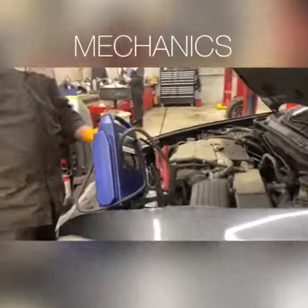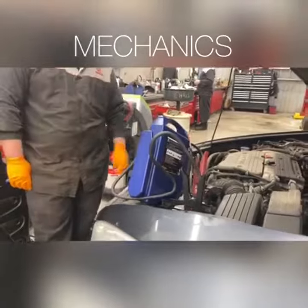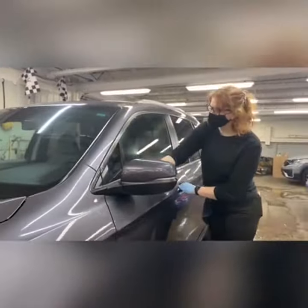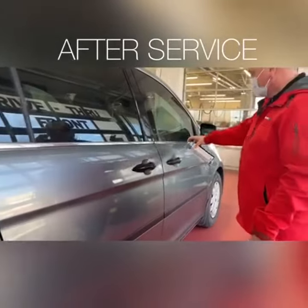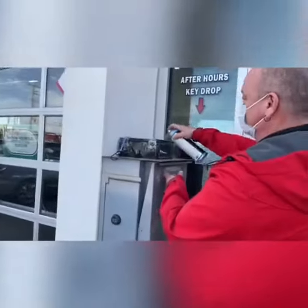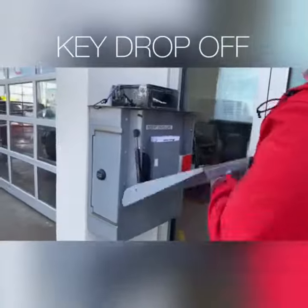Our mechanics wear gloves and masks when working with your vehicle, and our detailing department does the same. After your car is finished from being serviced, we sanitize the interior and exterior again. Even the dropbox for your keys is handled with care.